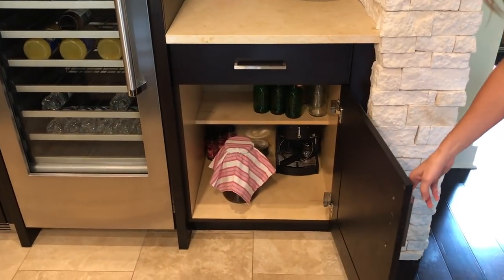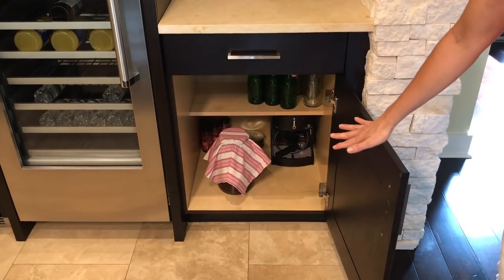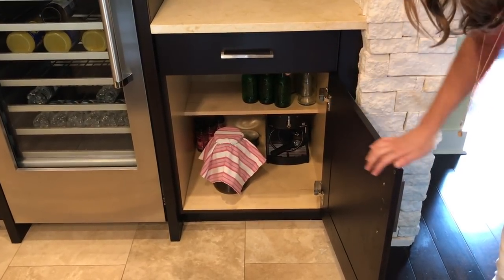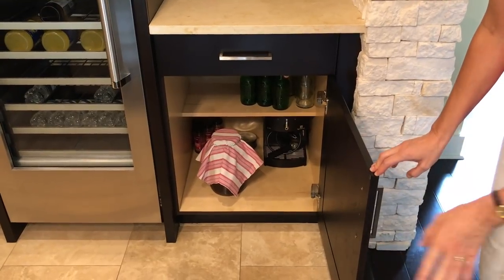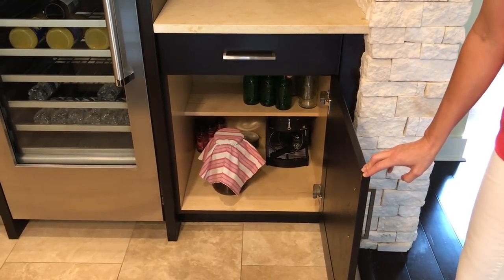In this cabinet below I've got all of my kombucha supplies, and next to that is the old Nespresso machine, which I'm hanging on to because if our newest one breaks we want to have a backup.